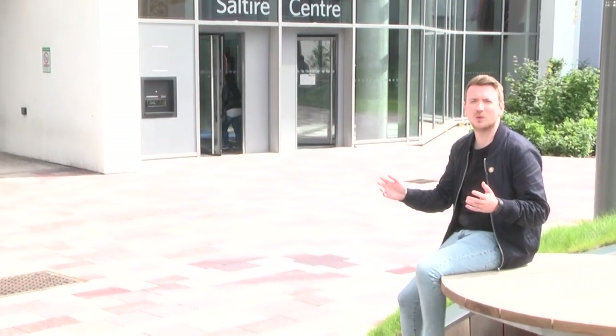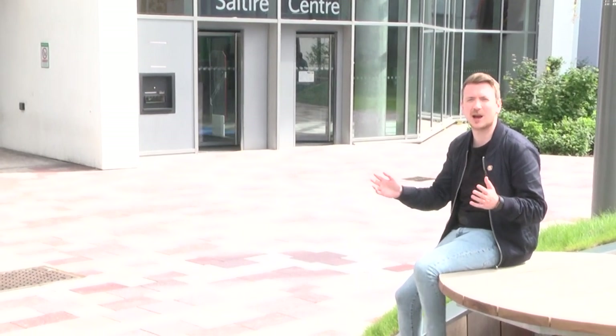This is the Saltire Centre, one of the most iconic buildings on the campus. There's a lot that goes on in here so let's go and take a wee look.